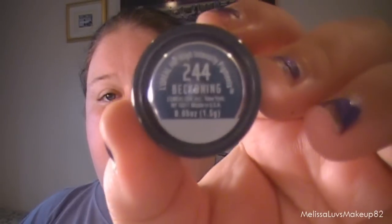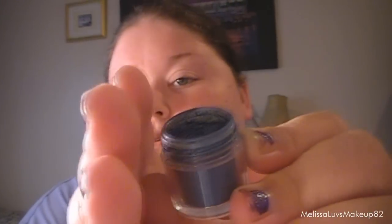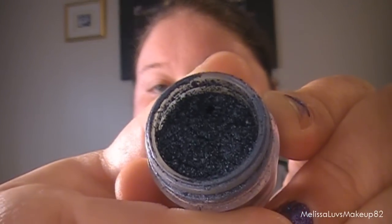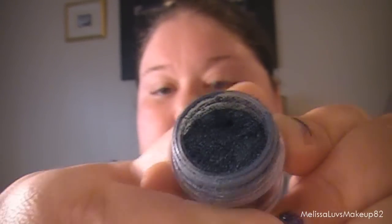Next she got me this L'Oreal HiP — High Intensity Pigment — in 'Beckoning,' and it's a really pretty blue. It scared me a little because this was kind of opened in the package — I don't know if she noticed that — but I'm trying not to spill it. Look at that color! It is filled to the top. Can't wait to try that out.